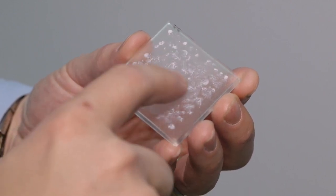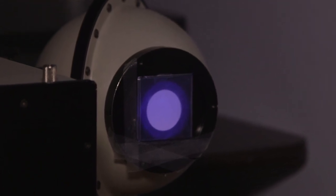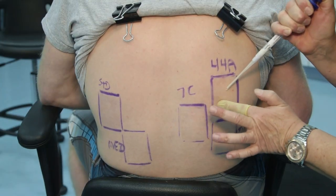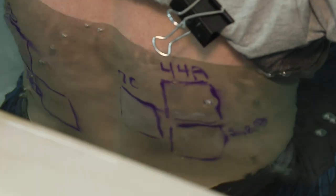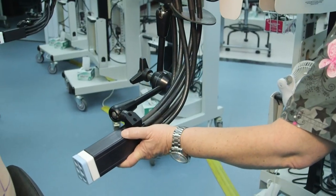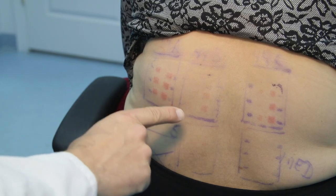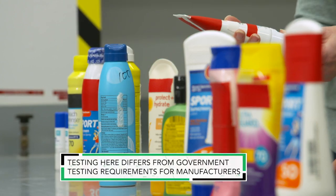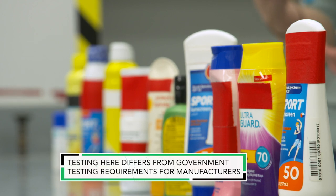For UVA testing, sunscreen is smeared onto a glass slide, and testers shine ultraviolet light through it to see how many UVA rays are absorbed. Researchers also apply sunscreen to the backs of various test subjects, allow it to dry for 15 to 30 minutes, then ask subjects to soak in a tub that simulates the effects of swimming or contact with water. They were then exposed to six intensities of simulated sunlight, and a day later their backs were checked for reddening. The results were remarkable, with dramatically different outcomes between sunscreens.